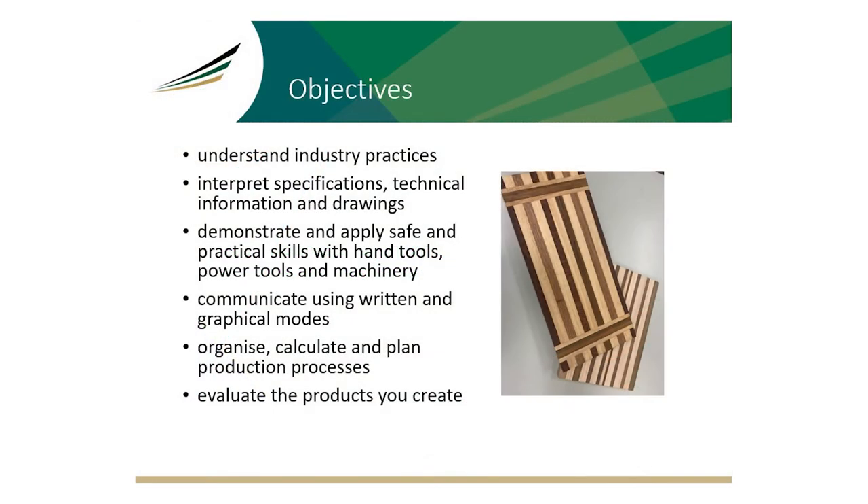You will understand industry practices, interpret specifications, technical information and drawings, demonstrate and apply safe practical skills with hand tools, power tools and machinery, communicate using written and graphic modes, organise, calculate and plan production processes, and evaluate the products you make.